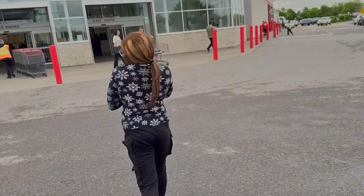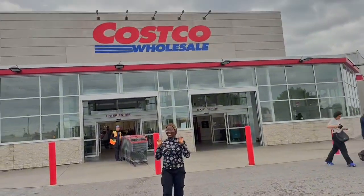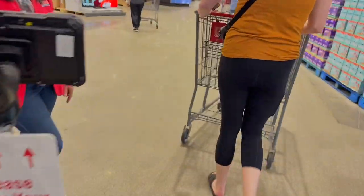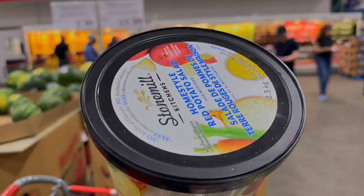Alright guys, so this Costco — they have the scanning stuff you have to do before you can get in. It's common in the US. I'm so surprised we're here in Canada, but it's only in Ottawa. We don't have it in Toronto yet.